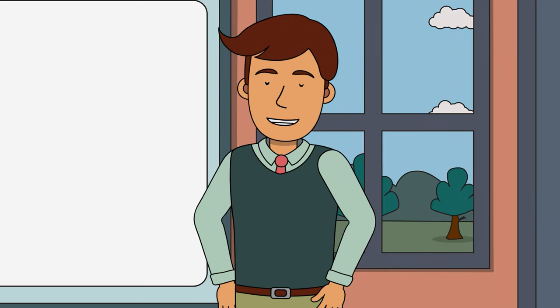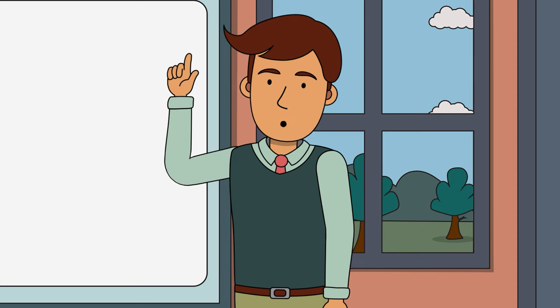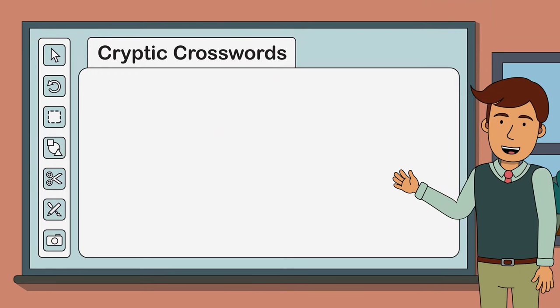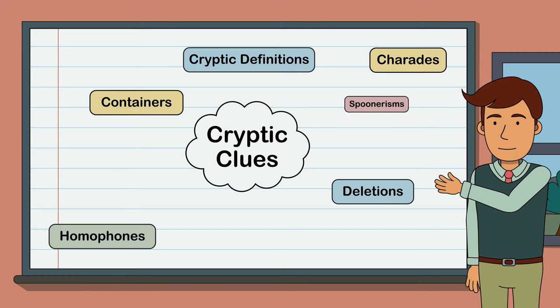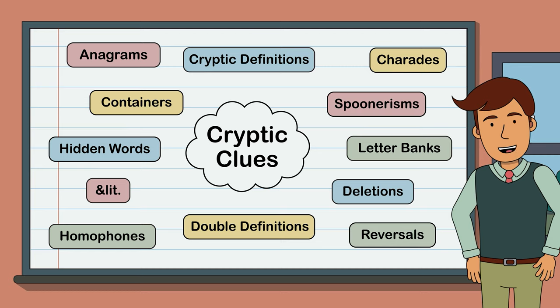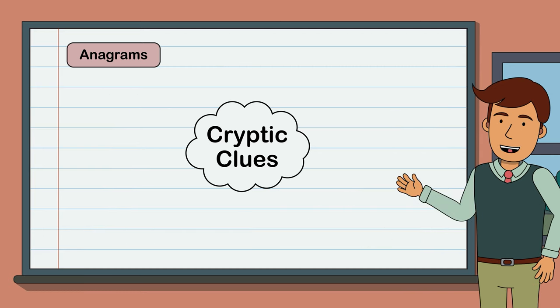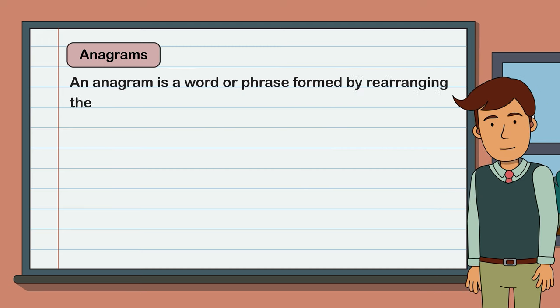Now, I'm not gonna lie, cryptic crosswords are tough, but today I'm going to show you some strategies that you can use to weave your way through the wordplay. The first thing to know about cryptic crosswords is that there are several different types of cryptic clues, some with funny names like charades and spoonerisms, but today we are only going to cover one type called anagram clues.